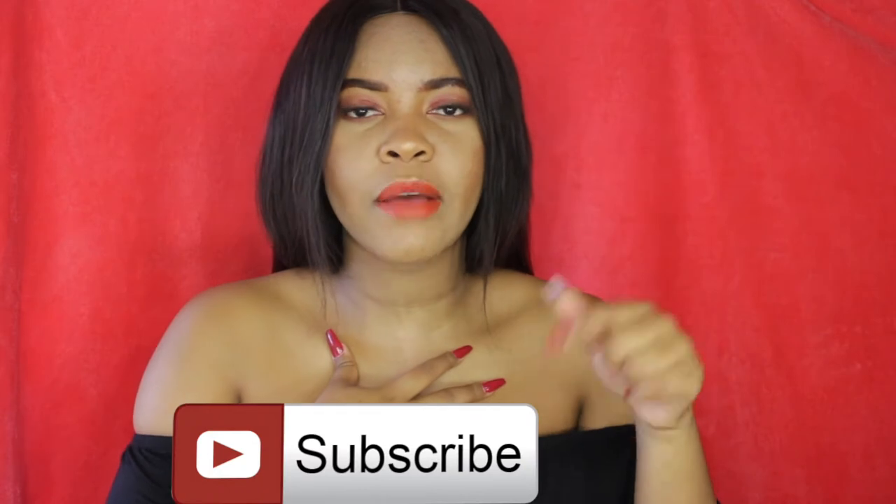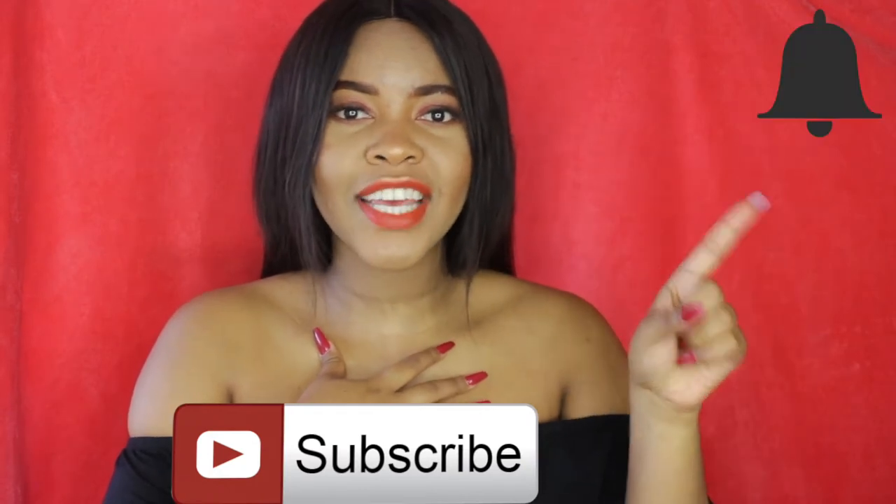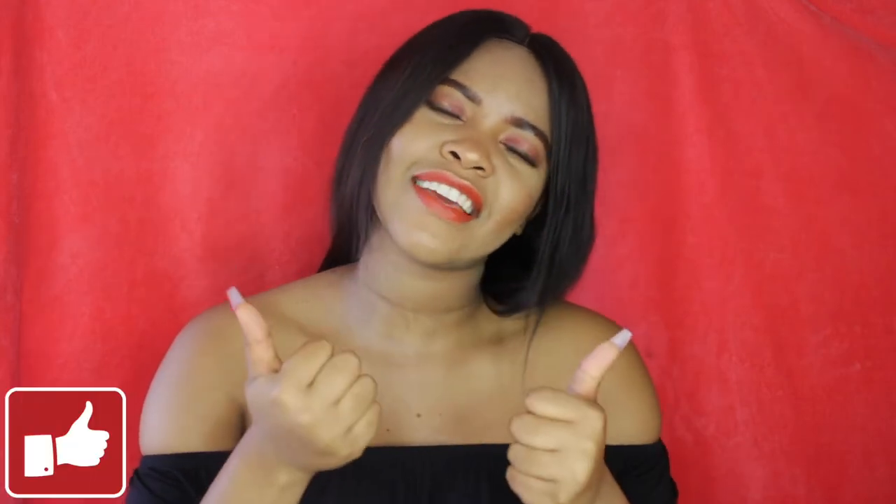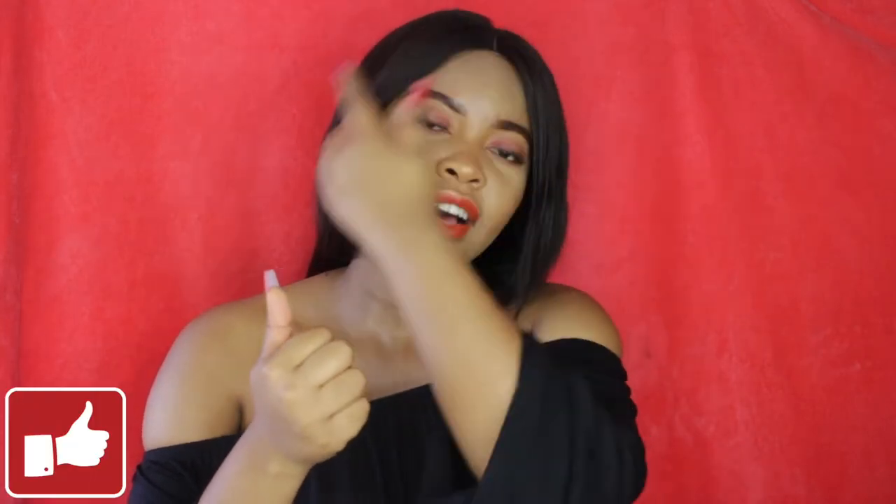Hi guys, welcome back to my channel. My name is Main Wonders and if you're new, as always don't forget to hit the subscribe button down below, turn on the notification bell so you're notified when I post new videos, and don't forget to give this video a big thumbs up if you enjoy it.